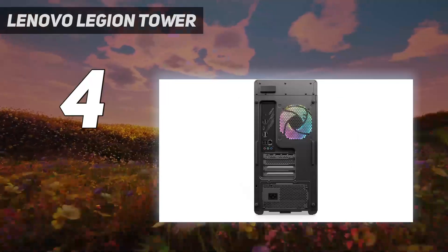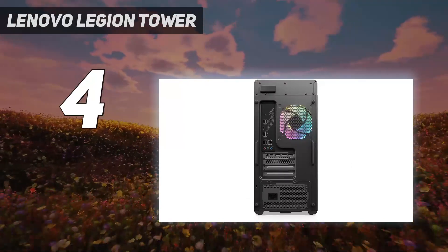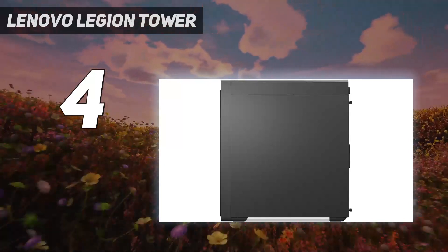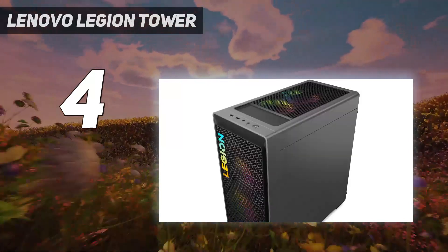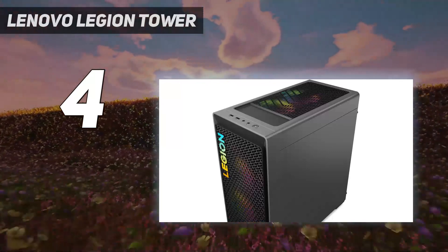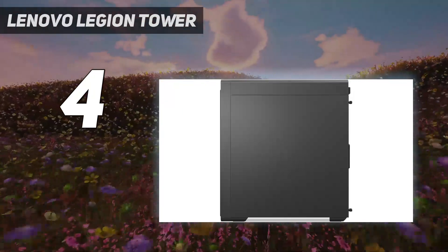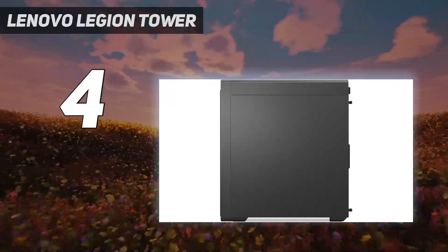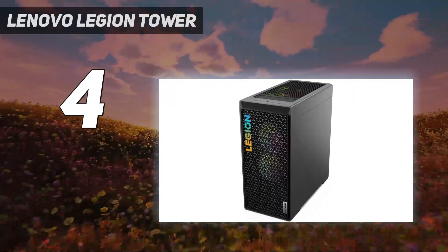There are several setbacks, however, including the fact that it simply cannot handle ray tracing, as frame rate and general performance plummets when it's enabled. The port selection is only average and there's a bit too much bloatware installed. But other than these setbacks, the Legion Tower 5i is a great gaming PC at an even better price point.